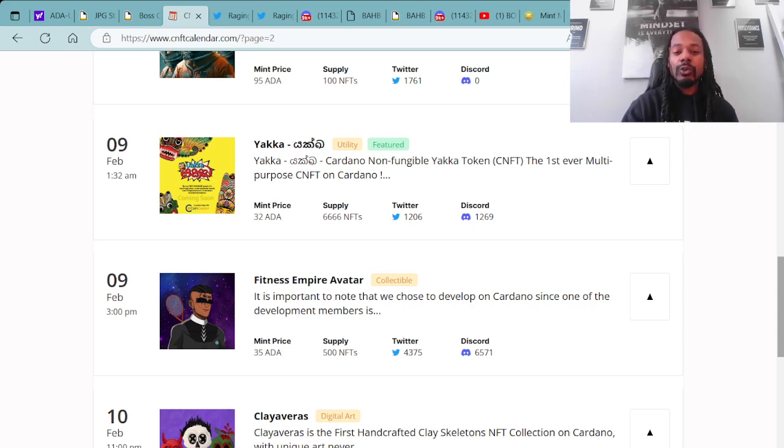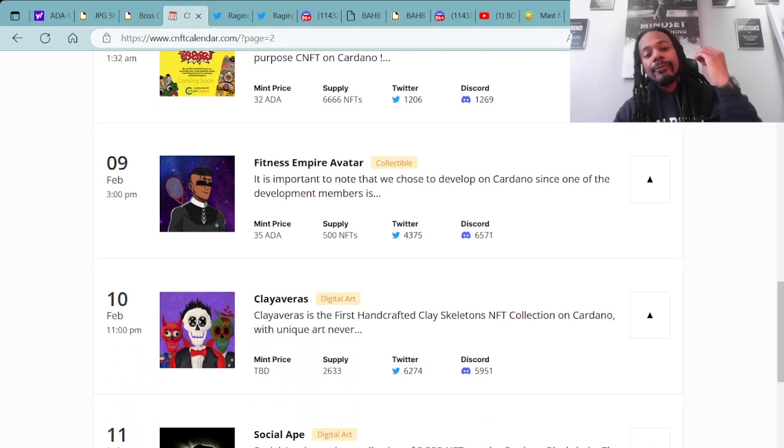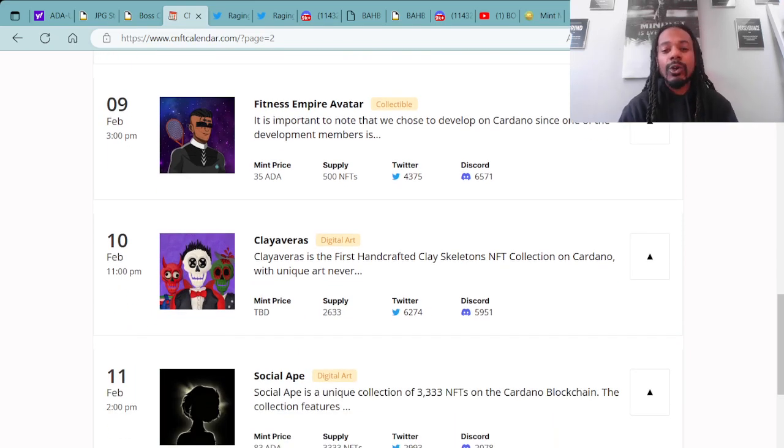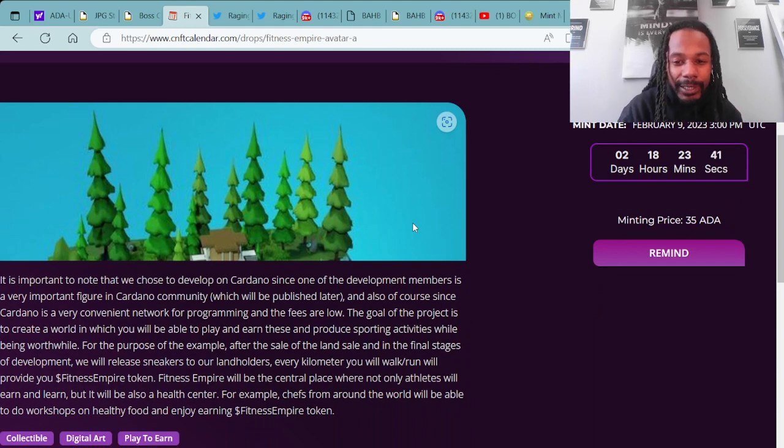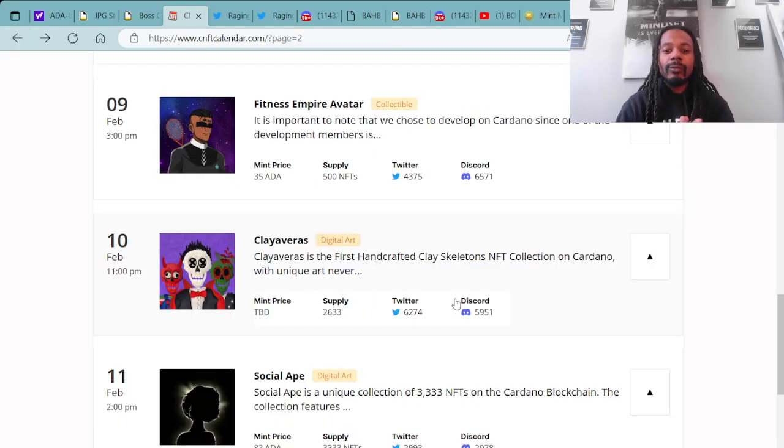Moving forward on projects minting coming up soon, you have the Fitness Empire Avatar. It's important to note they chose to develop on Cardano since one of the development members is a very important figure in the Cardano community — which will be published later. That project will be minting with a supply of 500 NFTs, mint price is 35 ADA, minting on February 9th at 3 o'clock PM UTC.